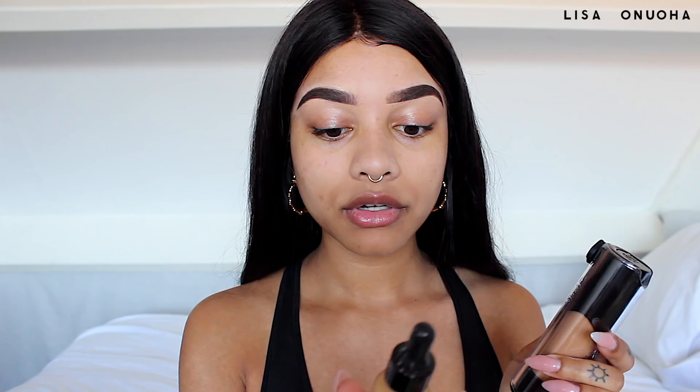For foundation I'm mixing two products: the L.A. Girl Pro Matte Foundation and the NYX Total Control Drop Foundation. The NYX foundation is super watery and liquidy while the L.A. Girl is a lot thicker, but they both give amazing coverage. The L.A. Girl feels a little too heavy on my face alone and the NYX one sometimes feels like there's nothing there, so mixing the two is just perfect.